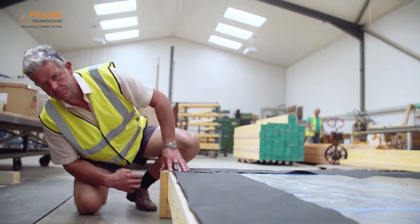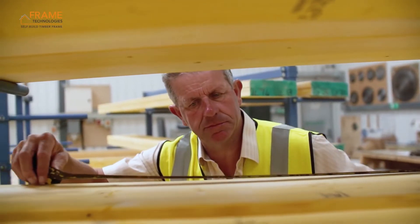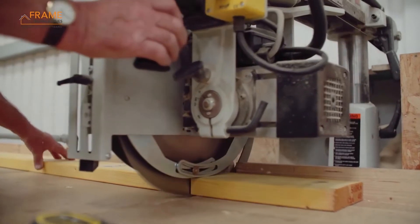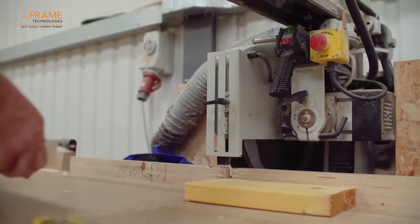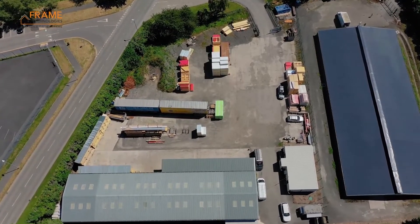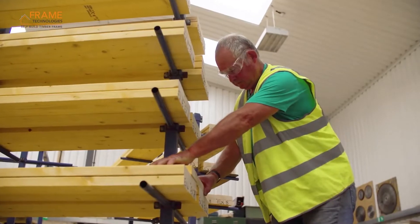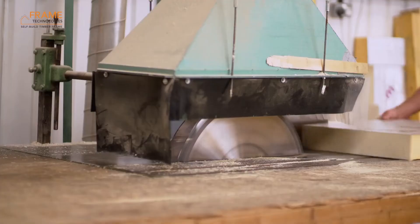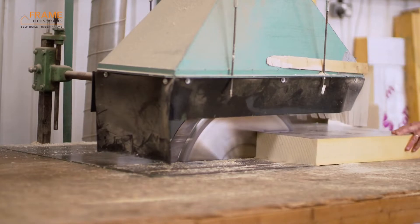Frame Technologies offers three different technology options, which can cater for individual requirements. Our TechVantage systems are at the forefront of structurally insulated panel technology, delivering exceptional energy efficient building envelopes, which can achieve U-values from 0.30 down to less than 0.09.